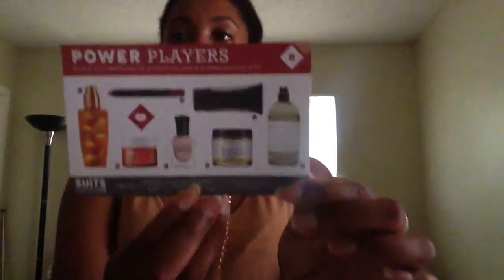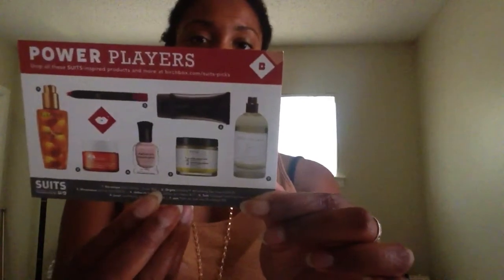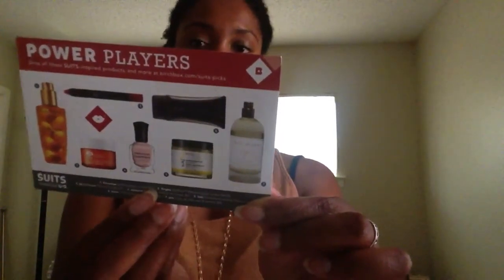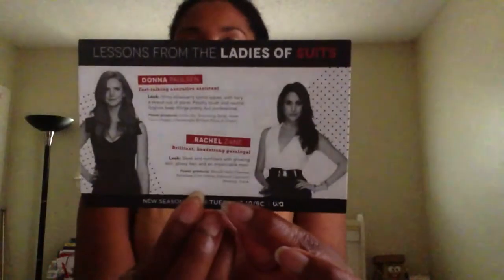And then the last thing is a card of some recommended things from the Suits store. We have Donna Paulson, who's an executive assistant, featured there, and Rachel Zane, who's a paralegal. Oh, it's a show coming out — that's what it's about. And we have a few products I've tried on this list from my last month's box.